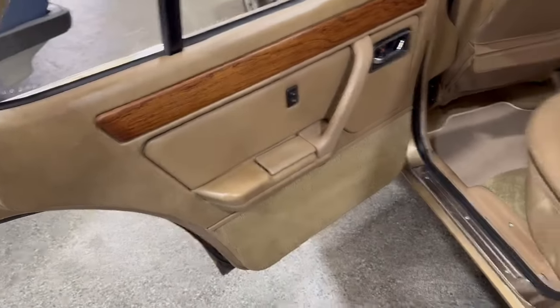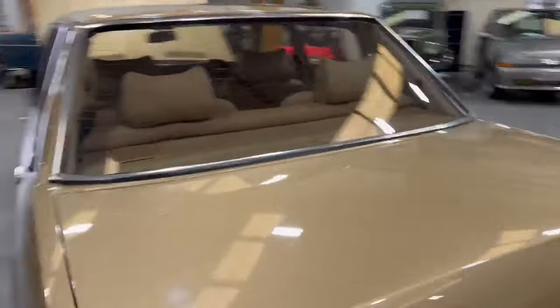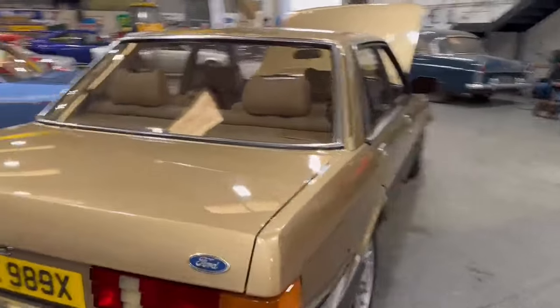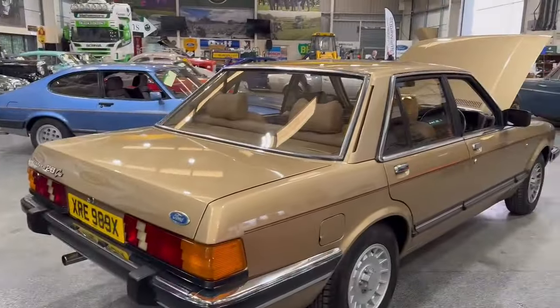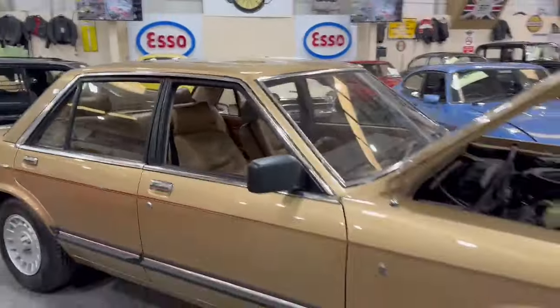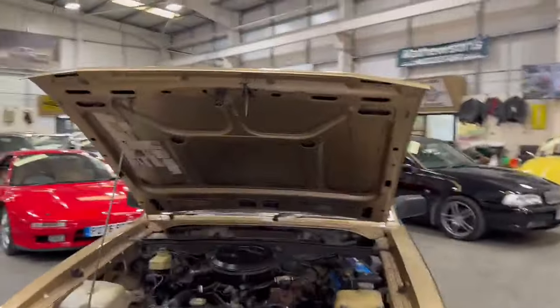Nice car guys, well worth coming down and having a look, that's for sure. Obviously the girls will have a bit of paperwork upstairs — it's not perfect but it's very good. It is a clean, very clean car. Light lenses and things are immaculate — someone spent a lot of time on this. If you're in the market for a real straight-level Granada then you better come down and have a look.